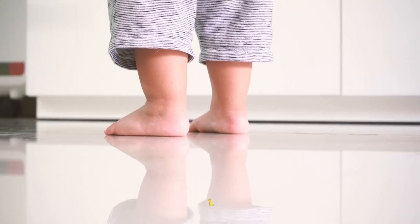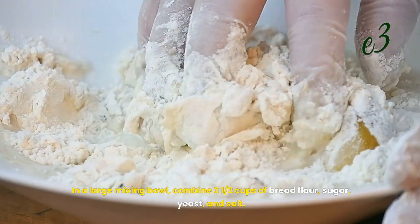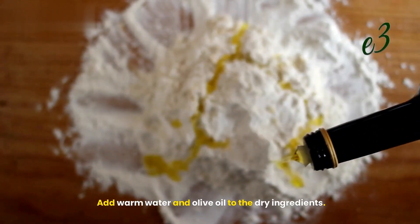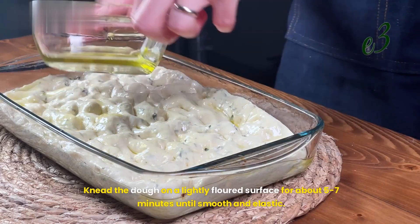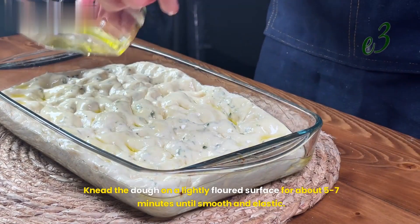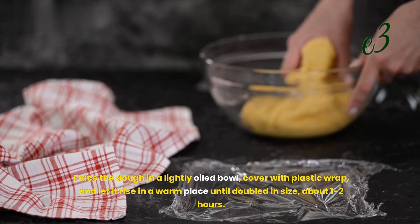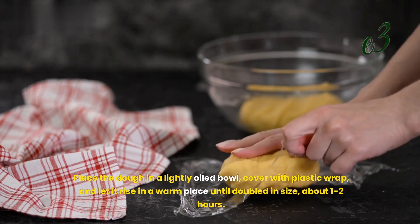Instructions. Step 1: Prepare the dough. In a large mixing bowl, combine 3½ cups of bread flour, sugar, yeast, and salt. Add warm water and olive oil to the dry ingredients and stir until a soft dough forms. Knead the dough on a lightly floured surface for about 5–7 minutes until smooth and elastic. Add more flour if the dough is too sticky. Place the dough in a lightly oiled bowl, cover with plastic wrap, and let it rise in a warm place until doubled in size, about 1–2 hours.